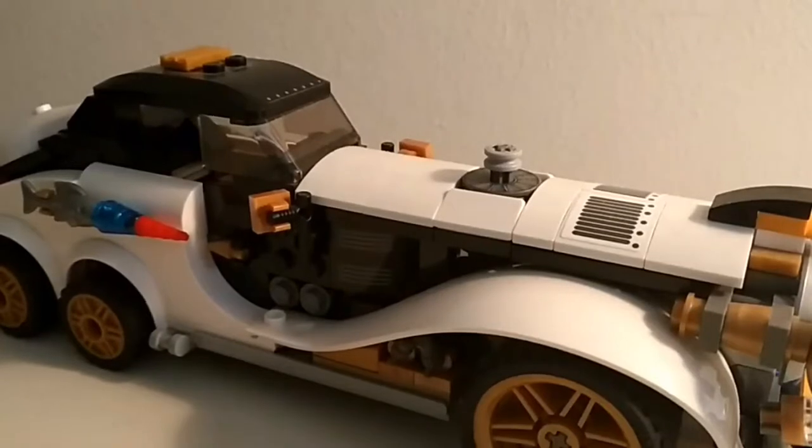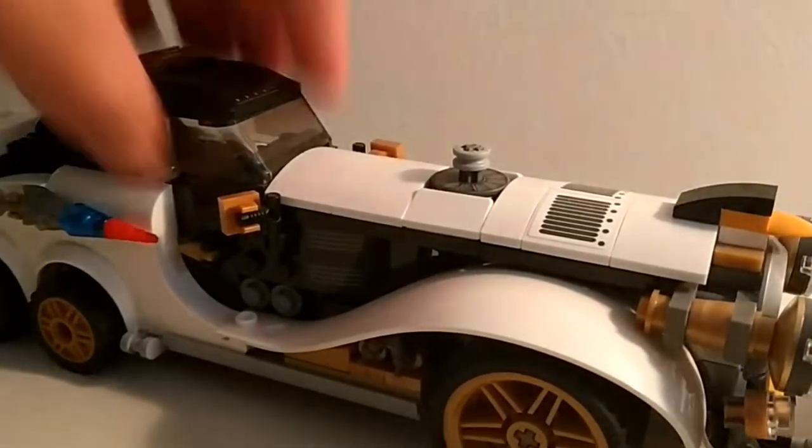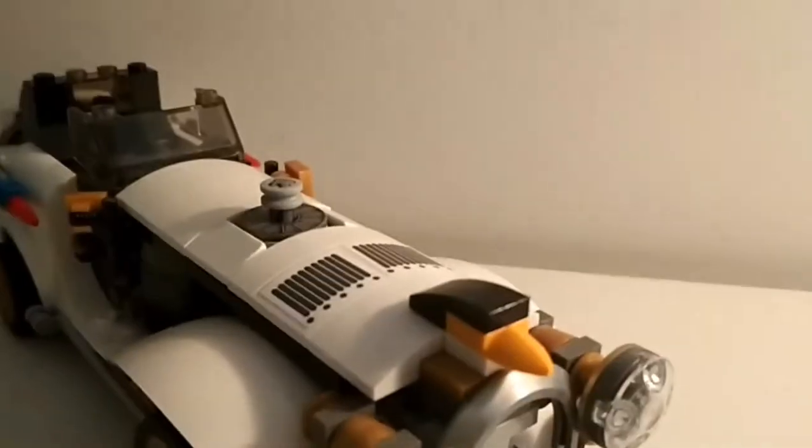You know what? It's time for me to create my own MOC. Oh my gosh, I just made my own MOC! Boom!